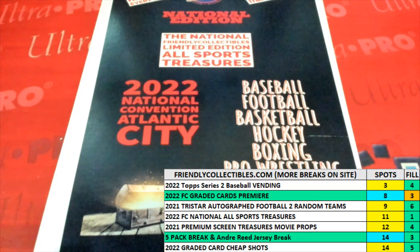Alright, here we go. This is Filler B for Friendly Collectibles National Edition All Sport Treasures Box 131. We've got 30 seconds on the clock and four owners that are going to be our racers. They are at the line and we're going to have one winner who wins themselves three spots.